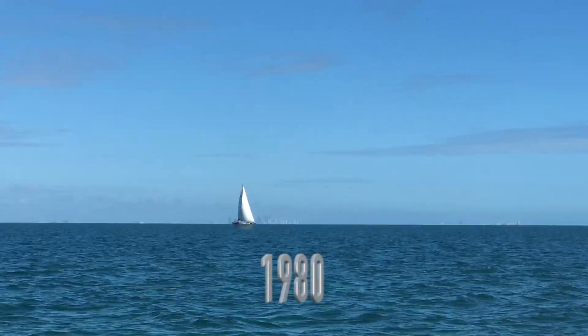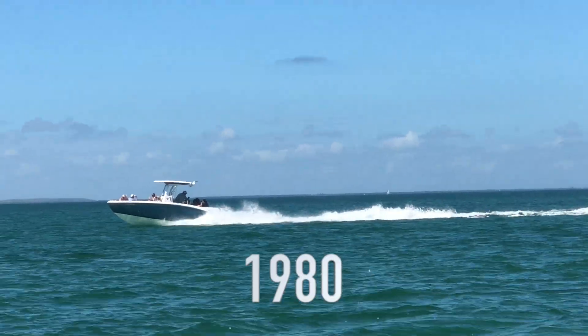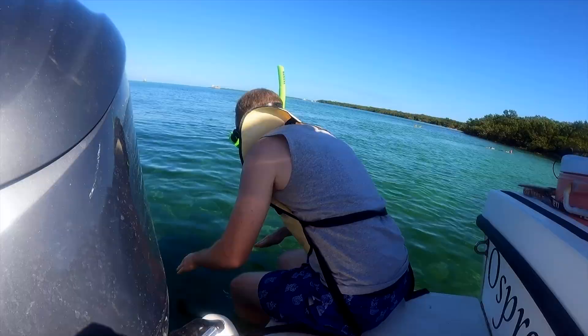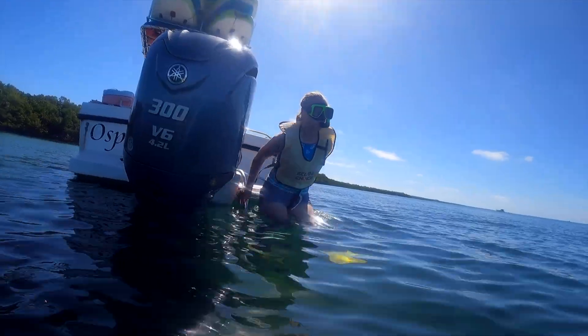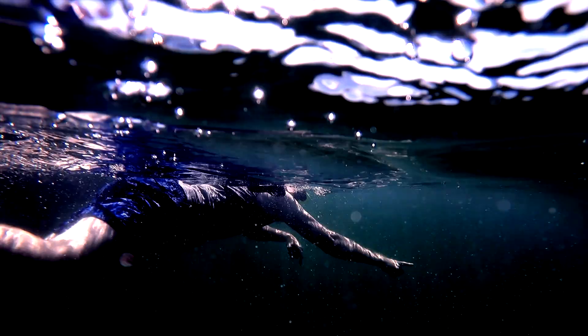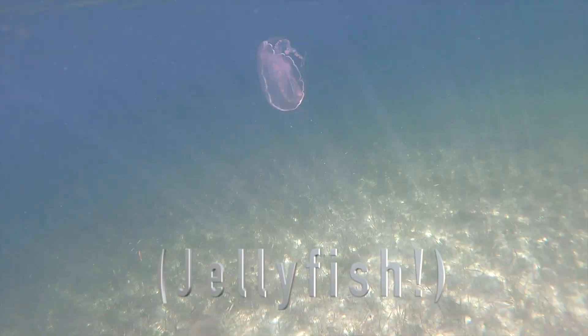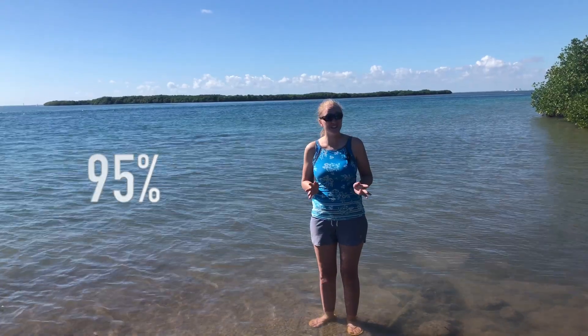Biscayne National Park was established in 1980 in order to protect a chain of islands in Biscayne Bay and the surrounding waters. It is currently the largest marine park in the National Park Service, as it protects 173,000 acres. It protects marine, terrestrial, and amphibious ecosystems, which all connect to each other and to us.